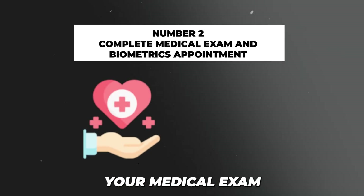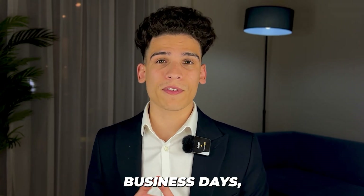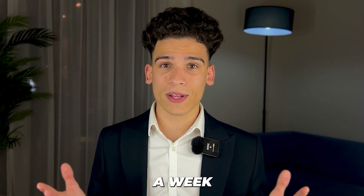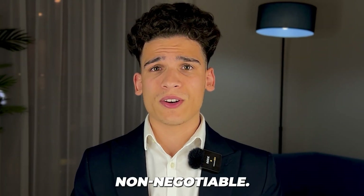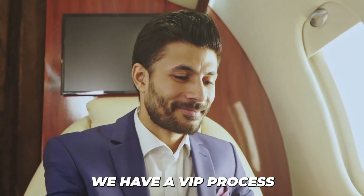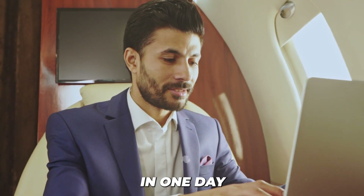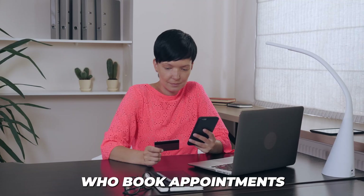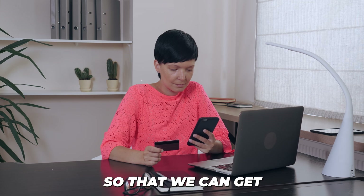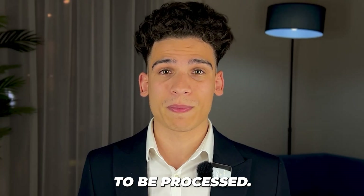The next part of the process is completing your medical exam and biometrics appointment. The standard timeline can take between three to five business days — basically a week — to complete the entire thing. Here at GenZone this is non-negotiable: we have a VIP process to get both appointments done in one day and both results back in one day. We work directly with the people who book appointments at these centers to get you priority booking.